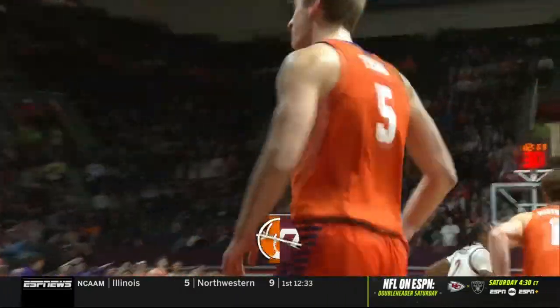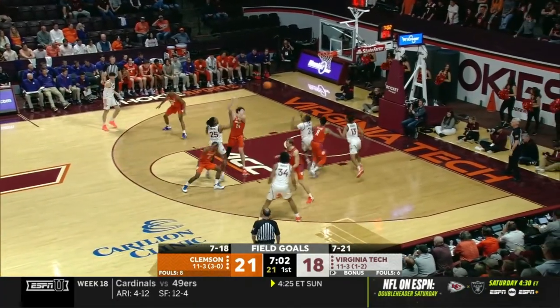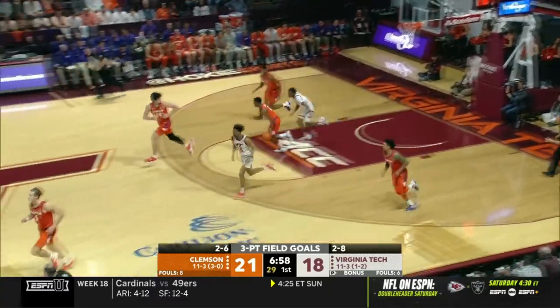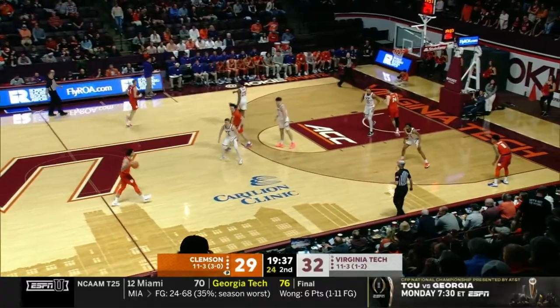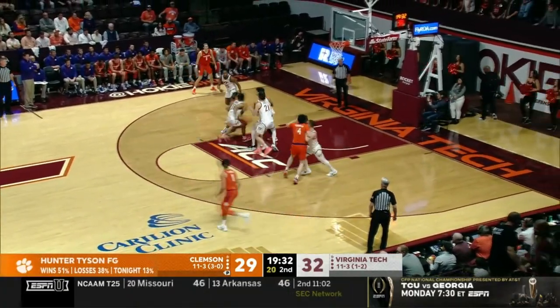Gonna get a dunk, a little backdoor cut. The last Clemson Tiger to go for 30-15 in a game before Tyson was Horace Grant, back in 1987 against Wake Forest. Tyson coming off a 31-point game, just two points on one of eight shooting in that first half.